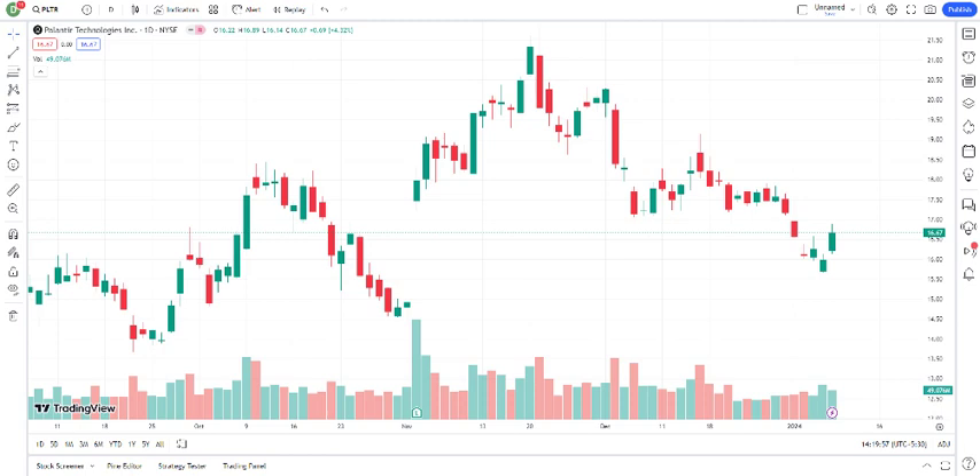As of current date, Palantir Technologies Incorporated is trading at current share price. Remember, stock prices can be dynamic and subject to market changes. It's crucial to stay updated with the latest information, conduct your own research, and consider consulting with a financial advisor before making any investment decisions.